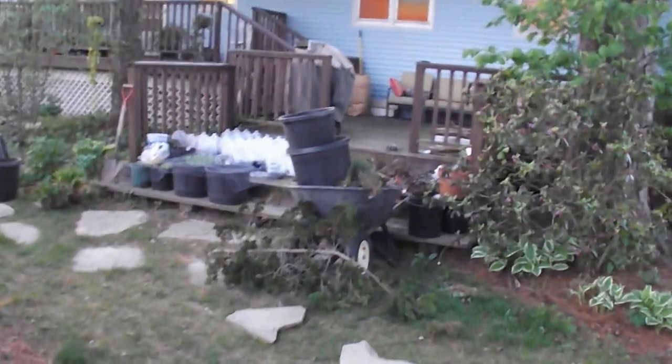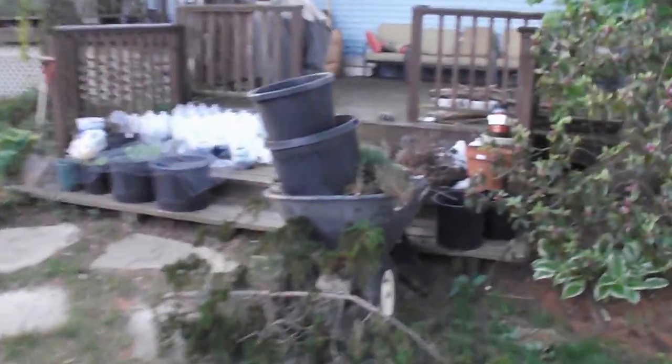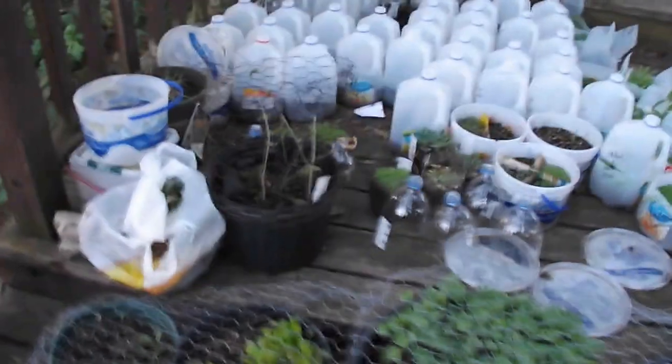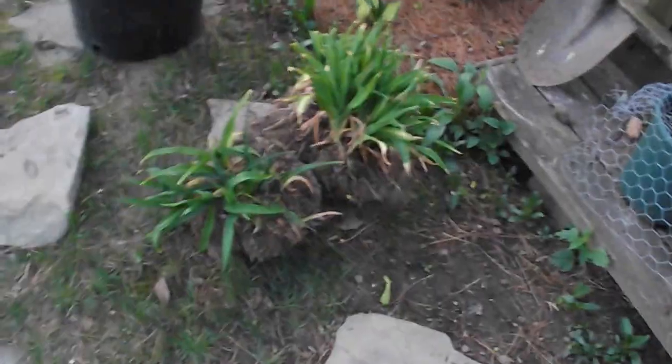And there's my nursery and my workstation. These are all my little babies. They grow from seed, or propagate. I got some cuttings there.